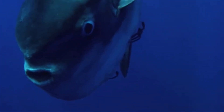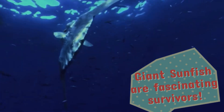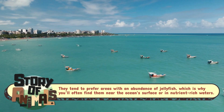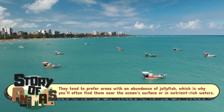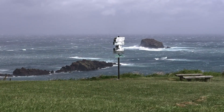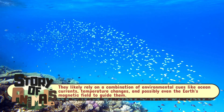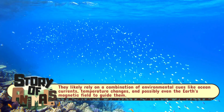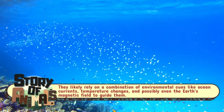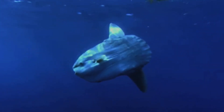Despite their size and somewhat comical appearance, giant sunfish are fascinating survivors. They are found in temperate and tropical oceans around the world, from the coasts of California to Japan, and even around the Mediterranean. Yet, for all their peculiarities, they remain somewhat mysterious. Little is known about their migratory patterns, their exact life cycle, and how they manage to navigate such vast oceanic expanses.